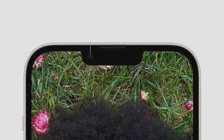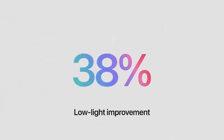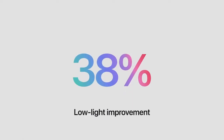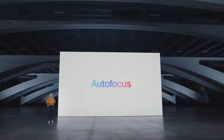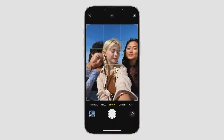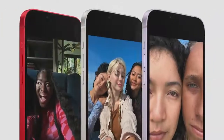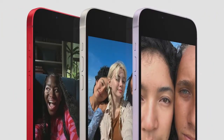iPhone 14 has a new TrueDepth camera with a faster f/1.9 aperture for a 38% improvement in low-light capture for photos and video. The new front camera has autofocus for the first time, so it can focus clearly at multiple distances. Together with TrueDepth capabilities, the new front camera now has a hybrid system that can focus faster, even in low light, so you'll get better selfies, group shots can be in focus from farther away, and you'll be able to show off great detail up close.